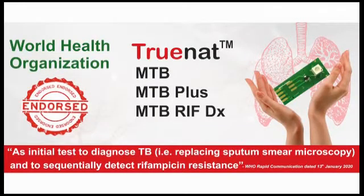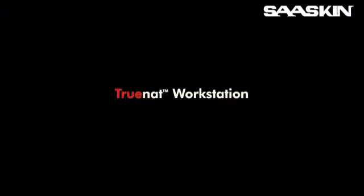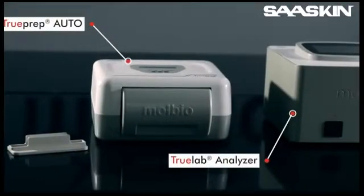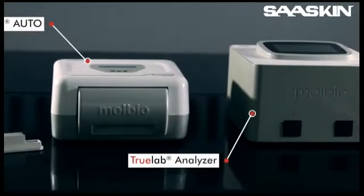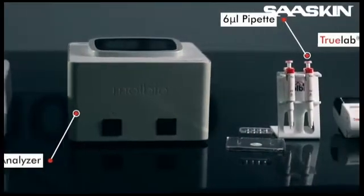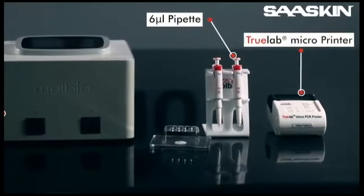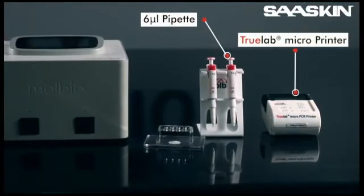TrueNAT, a WHO-endorsed test for detection of TB, is manufactured by a Goa-based company, Molbio Diagnostics. The TrueNAT RT-PCR system comprises the TruePrep Auto device for RNA extraction, TrueLab real-time micro-PCR analyzer for RNA amplification, a fixed-volume 6 µL pipette for sample loading, and the TrueLab micro-printer for instant printing of the test report. The following consumables are required to perform the TrueNAT test.